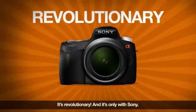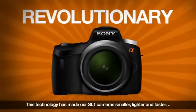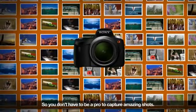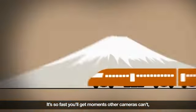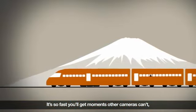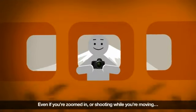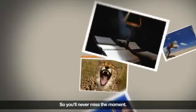It's revolutionary, and it's only with Sony. This technology has made our SLT cameras smaller, lighter, and faster, so you don't have to be a pro to capture amazing shots. It's so fast you'll get moments other cameras can't. And who or what you're shooting always stays sharp, even if you're zoomed in or shooting while you're moving. So you'll never miss the moment.